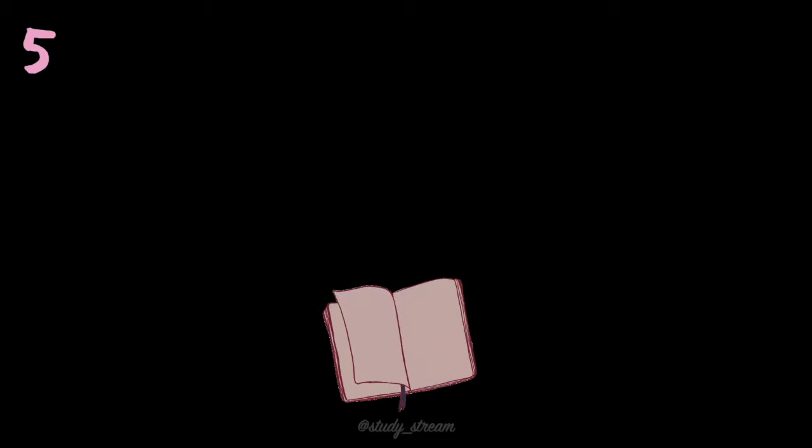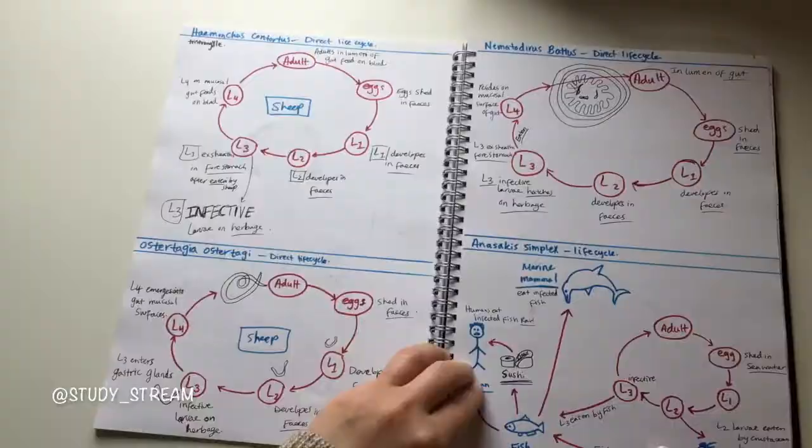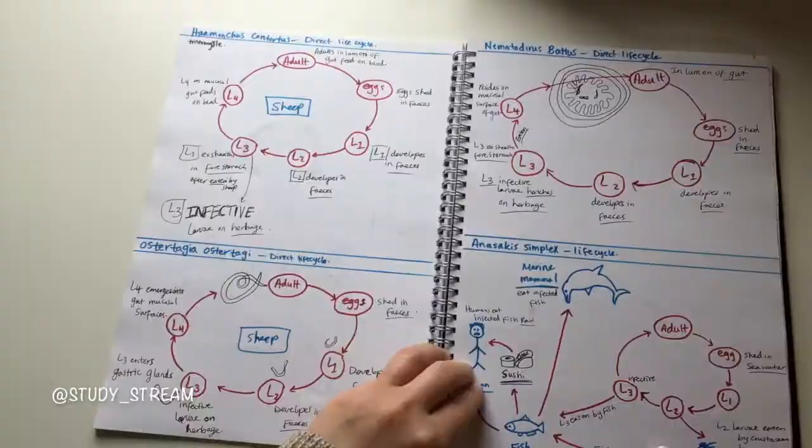My fifth tip is to try replacing lined notebooks with blank pages or a sketchbook. Some students find that lines on their pages cause visual disturbances and distractions when reading their notes, and may restrict their ability to express their thoughts. If you feel similarly, my advice would be to use gray paper with white lines instead of traditional black lines, or use a sketchbook to reduce visual stress.